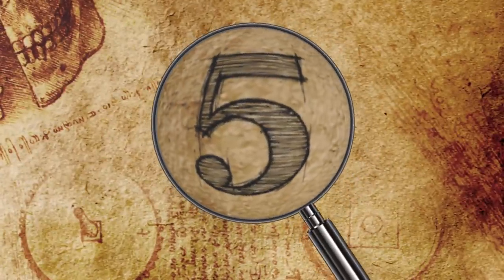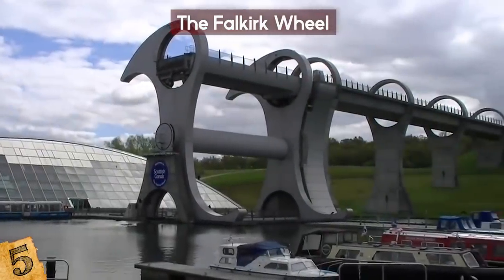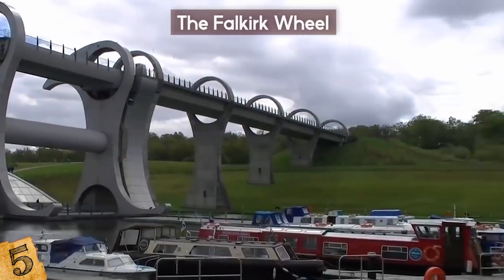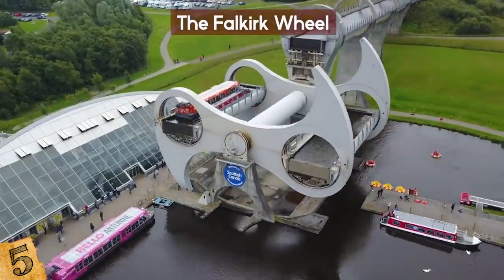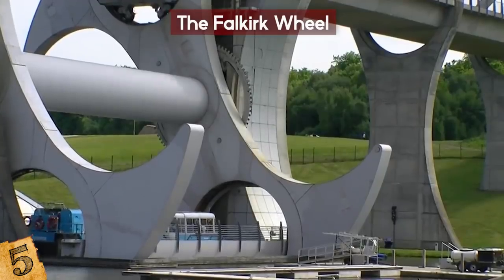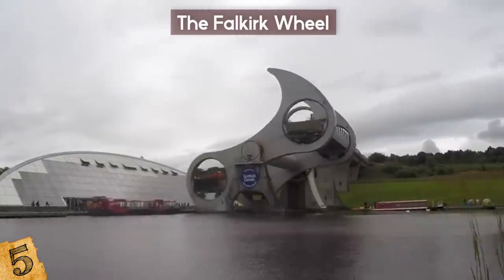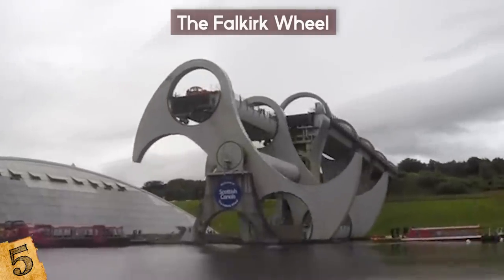Number 5: The Falkirk Wheel. The Falkirk Wheel is the world's only rotating boat lift, connecting the Forth and Clyde Canal and the Union Canal in Scotland. When it opened in 2002, the two canals were connected for the first time since the 1930s, when a staircase of 11 locks — which had taken nearly a day to transit — was dismantled. The construction of the wheel was part of the Millennium Link project, which sought to reconnect the two canals.